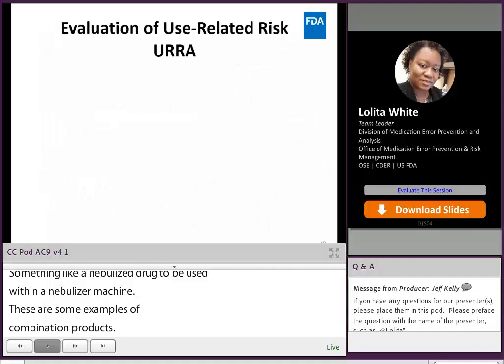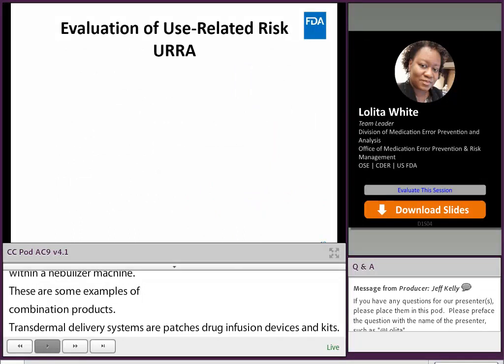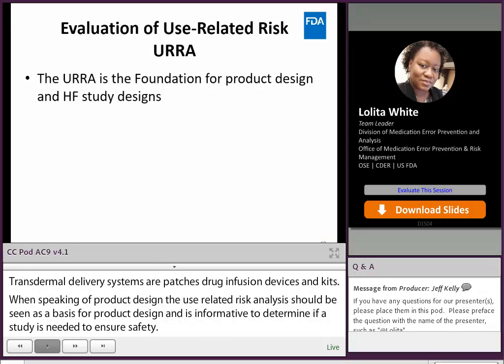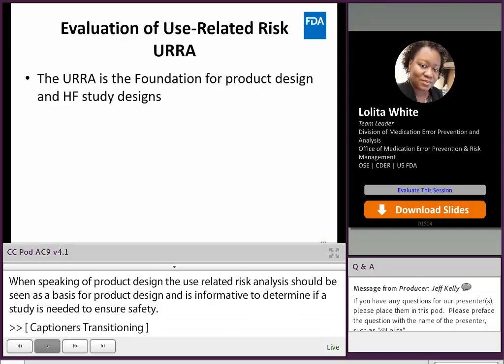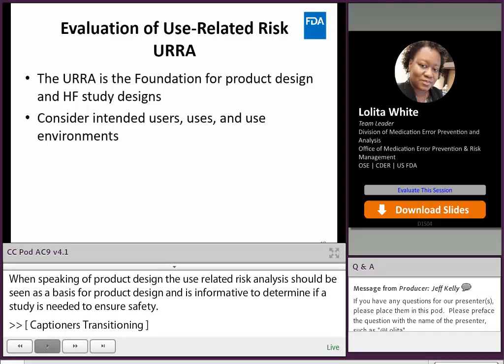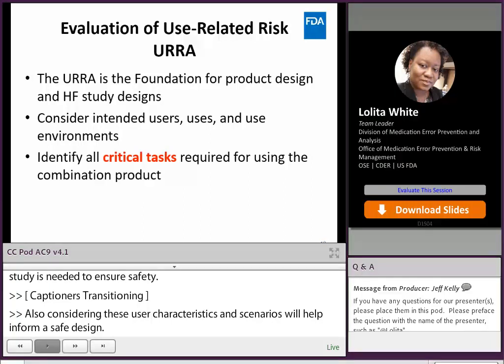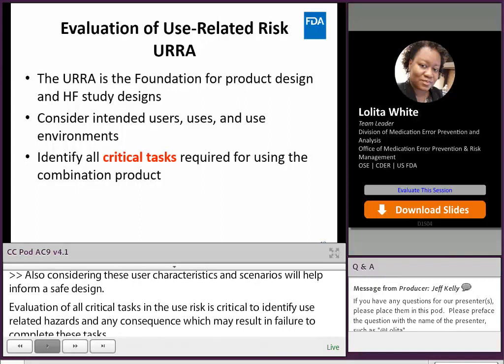When speaking of product design, the use-related risk analysis should be seen as the basis for product design and is also informative to determine if a study is needed to ensure safe use. It is a crucial step in identifying use-related hazards. When evaluating risk, the sponsor should consider who will use the product, how they will use it, and where they will use it. Evaluating all critical tasks and use risk is crucial to identify use-related hazards and any consequences which may result from failure to complete these tasks. The use-related risk analysis details all of these consequences and proposes mitigations to the user interface to decrease user risk.